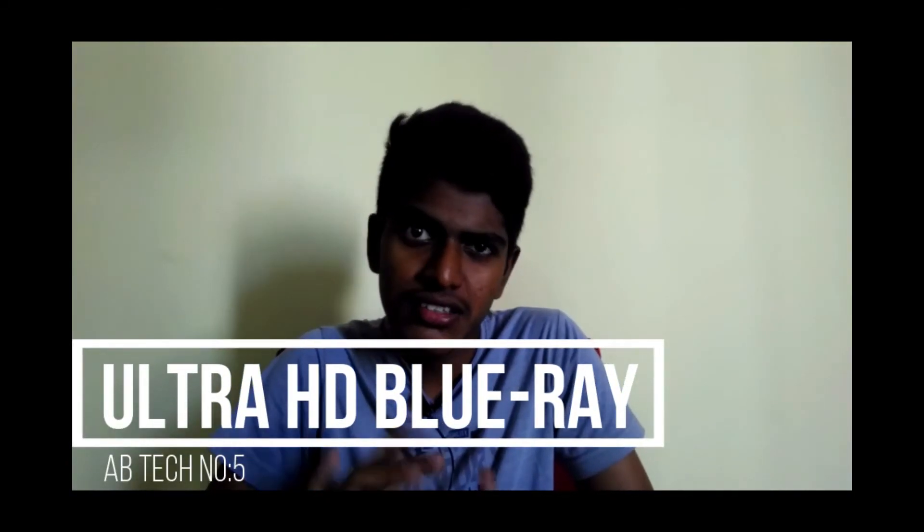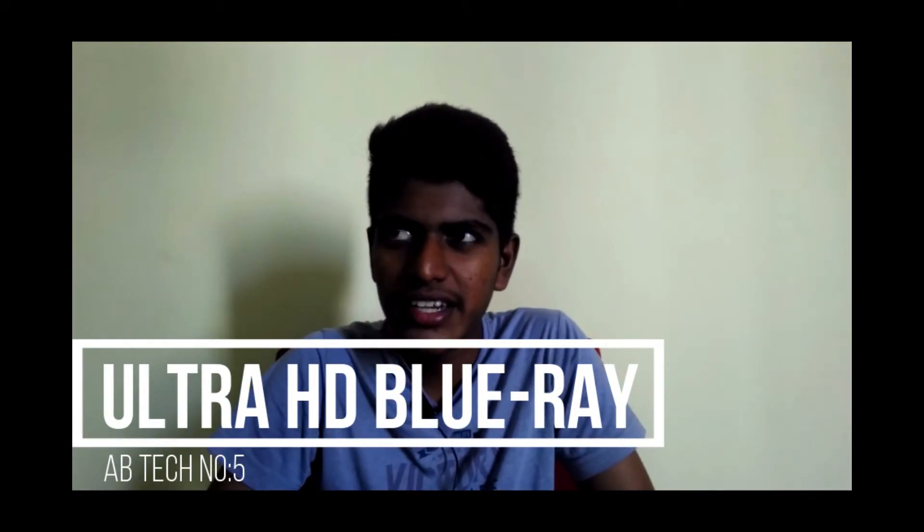Number 5: Ultra HD Blu-ray. If you use it as Blu-ray, you can use Ultra HD Blu-ray — I mean 8K, 6K. If you use any games, your system has compatibility. Your system supports a lot of 8K. So if you use it as an 8K game, you can use it as well.